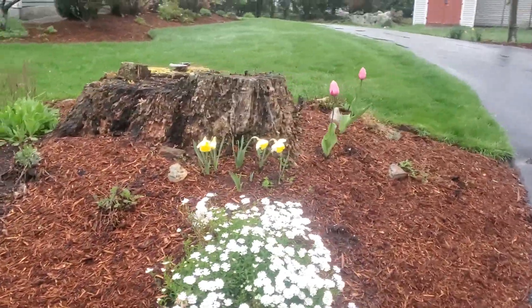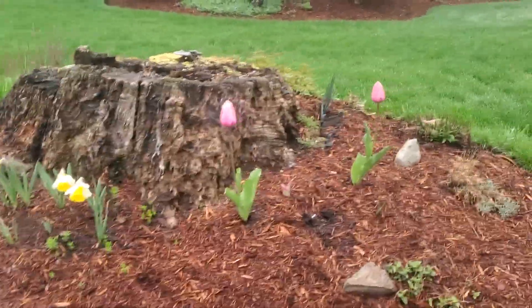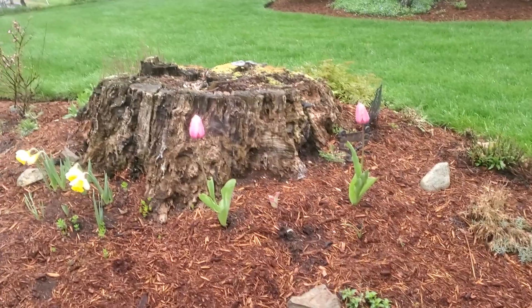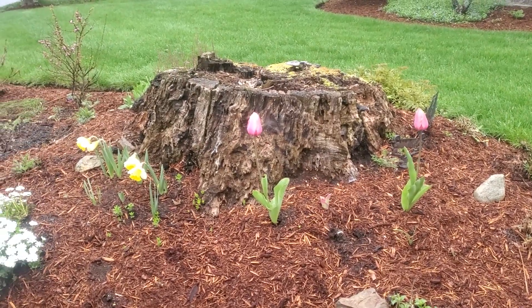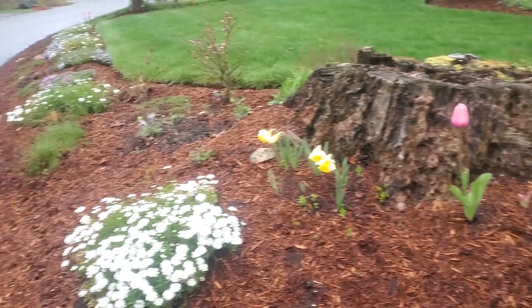So I think maybe white tulips, and maybe I'll get the dark red and the white and sprinkle those about with the pink. I think that'd be a good look.